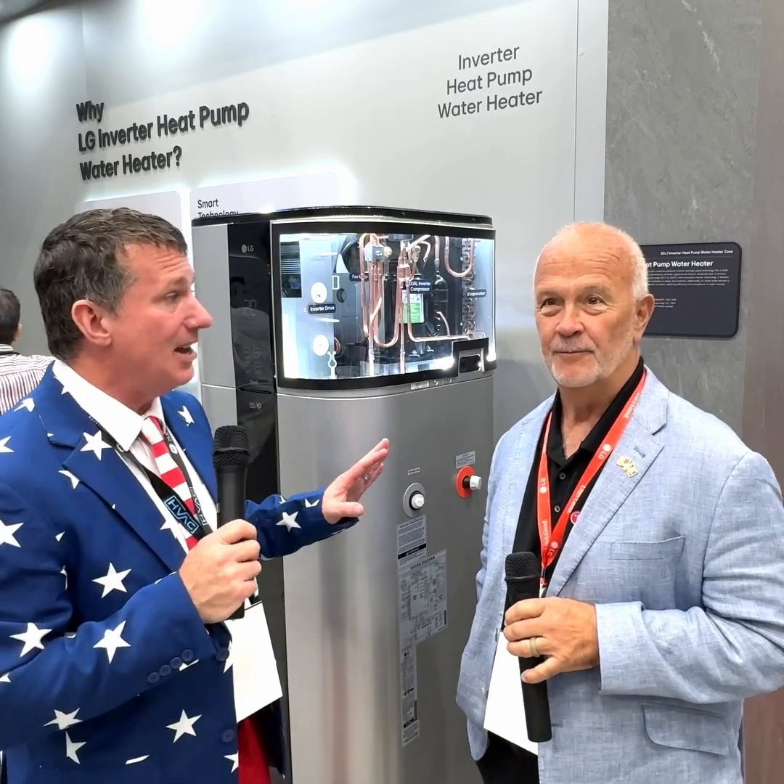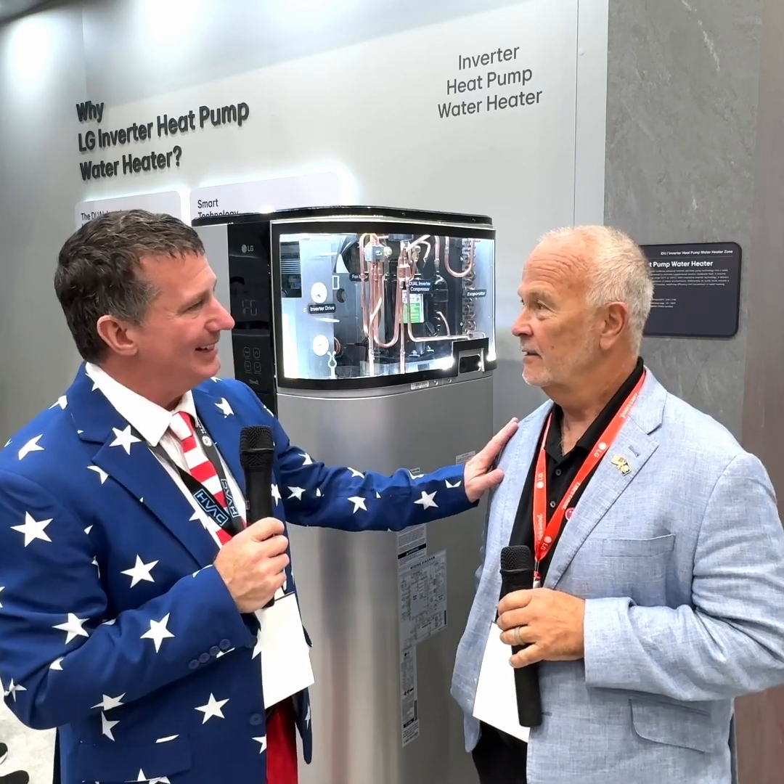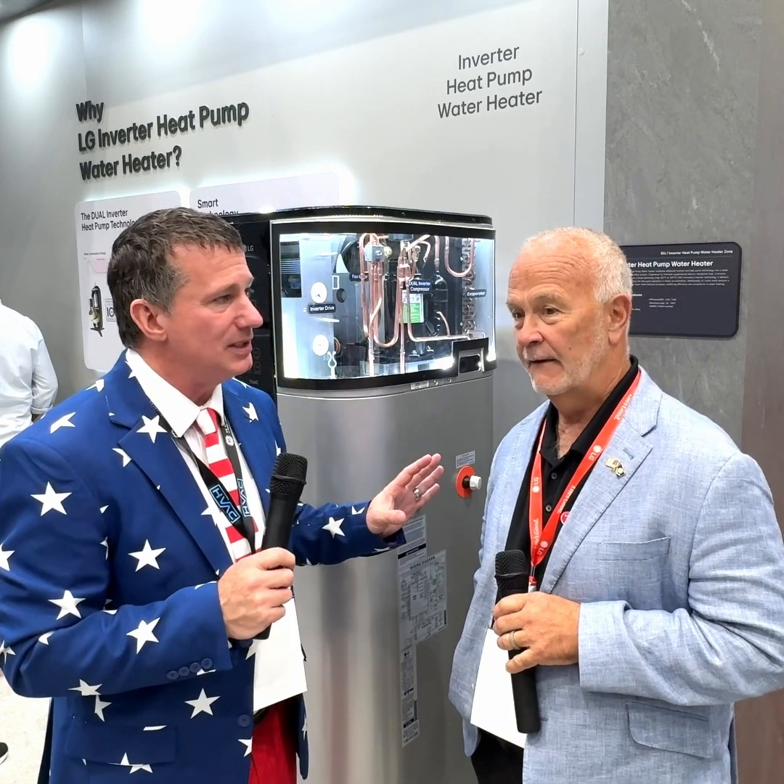All right, everyone. Thank you for joining us once again. We're hanging out at LG. And Terry, I'm so glad that we actually got on this topic because you and I, we're on a podcast talking about new technologies and innovations in the industry.